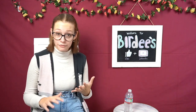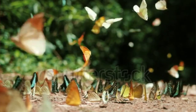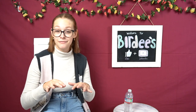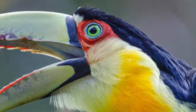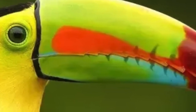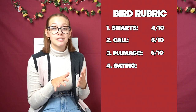Moving right along, now we're into eating habits. Toucans are considered to be omnivores — they eat a variety of foods including fruits and berries, but they will also eat lizards, rodents, insects, and some other small birds. However, most toucans are classified as frugivores because a majority of their diet consists of fruit. So for toucans to eat all of this fruit, they actually have a serrated side of their beak that they use basically as a knife to peel fruit and then eat it. So for eating habits, I'm going to rate toucans a 6 out of 10.